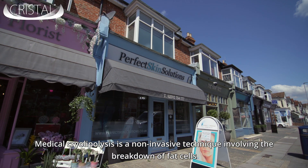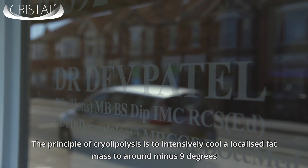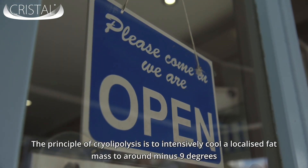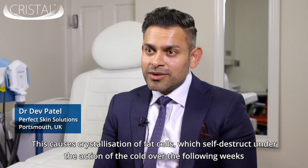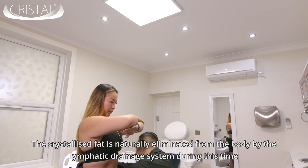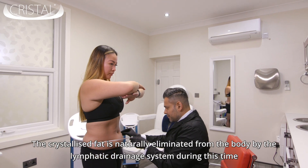Medical cryolipolysis is a non-invasive technique involving the breakdown of fat cells. The principle is to intensively cool a localised fat mass to around minus 9 degrees. This causes crystallisation of fat cells, which then self-destruct under the action of the cold over the following weeks. The crystallised fat is then naturally eliminated from the body by the lymphatic drainage system during this time.